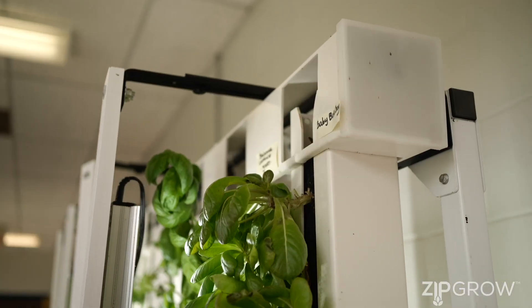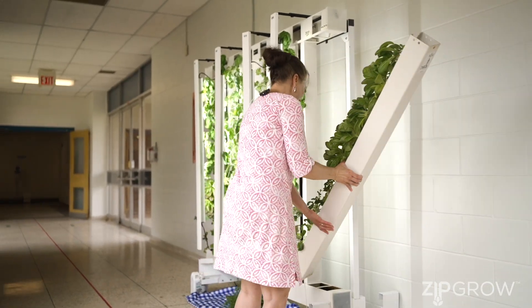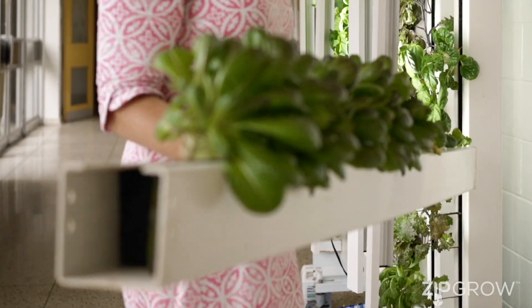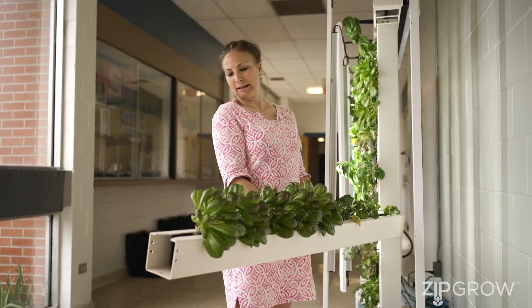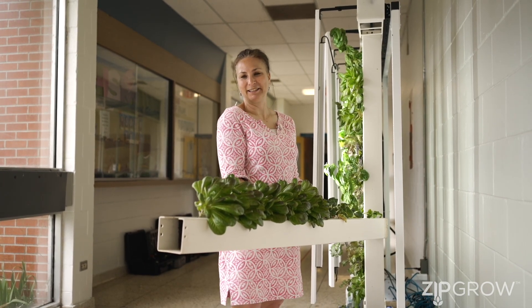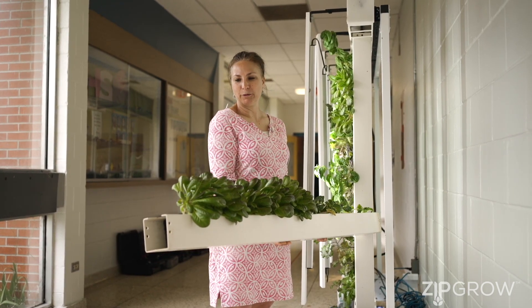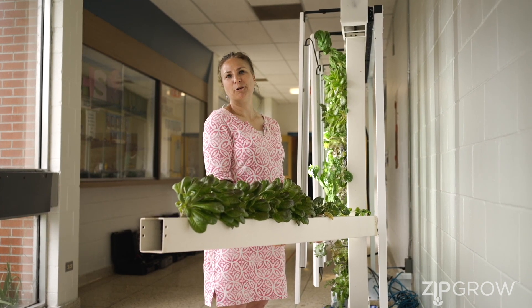One of the things I really love about this system is just the ease with which you can take it apart — it's very light. Even our students looking after the towers can quite easily take them in and out themselves, plant them themselves, and after showing them how to do it once, it really requires very little supervision. Students find it very cool to be able to plant their own and then watch it grow and change over time.